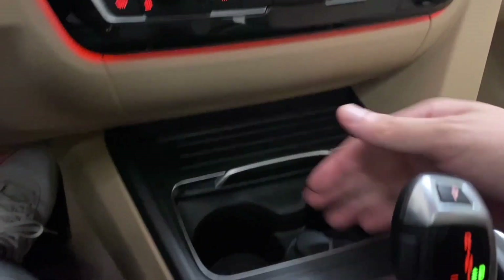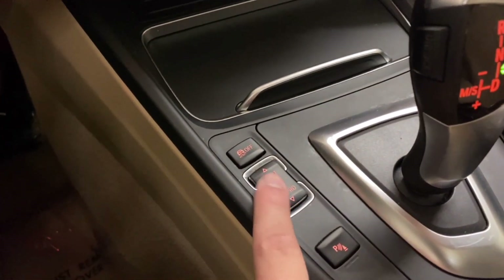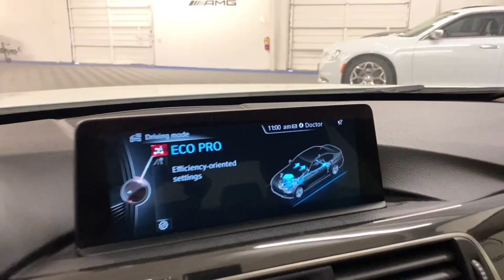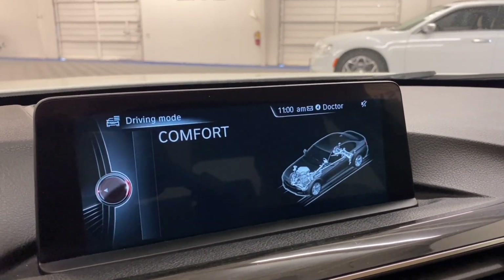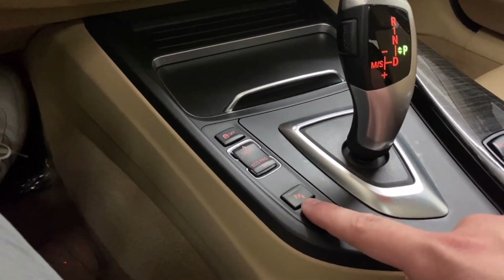You have a little storage tray as well as two cup holders. Farther down you have traction control off and two drive modes: Sport and Eco Pro. Below that is your standard Comfort and Sport modes, and the button below that turns off your park control.